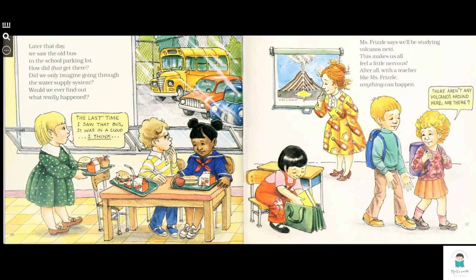Later that day, we saw the bus in the school parking lot. How did that get there? Did we only imagine going through the water supply system? Will we ever find out what really happened? The last time I saw that bus, it was in a cloud, I think.